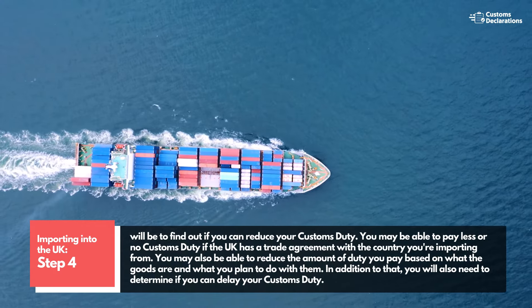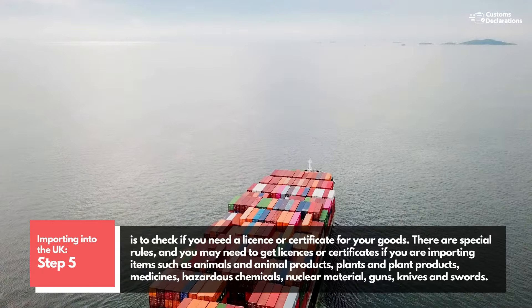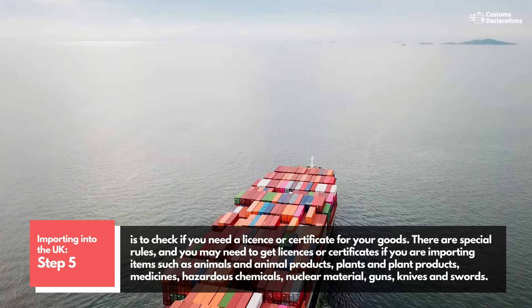In addition to that, you will also need to determine if you can delay your customs duty. Step 5 is to check if you need a license or certificate for your goods.